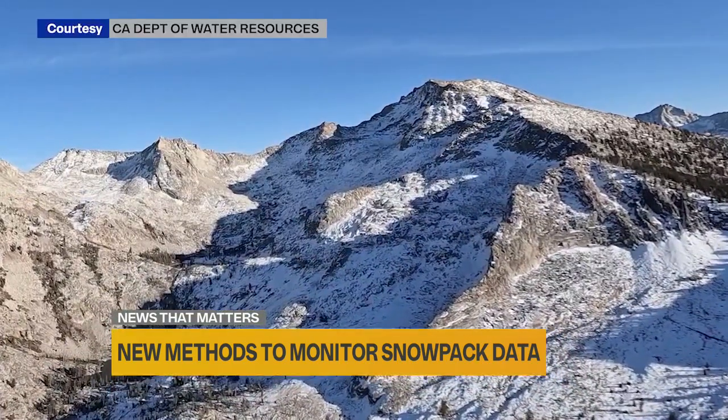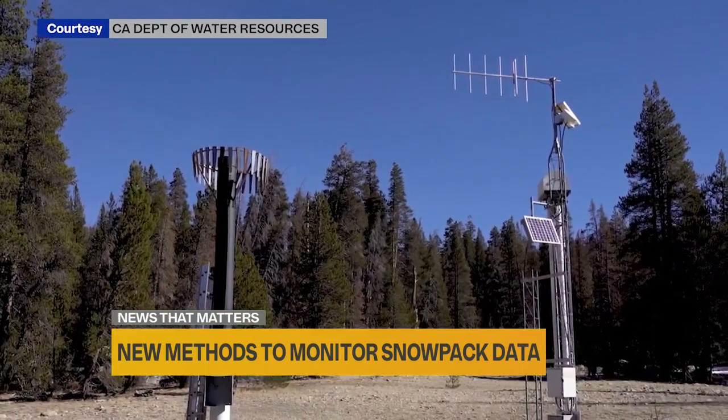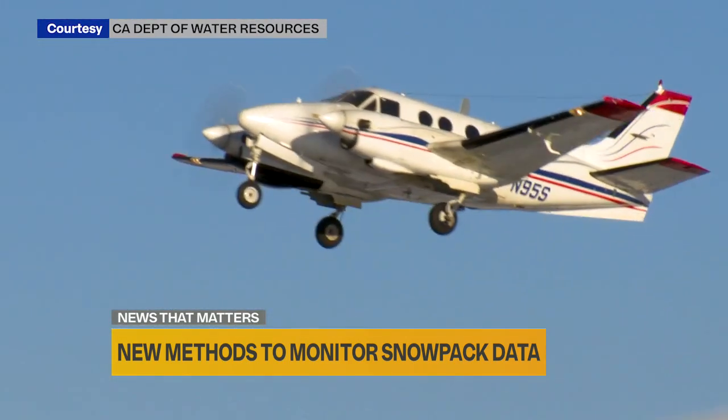The Department of Water Resources also relies on about 125 electronic sensors that measure the snowpack. And now, a much newer technology is increasingly coming into play.